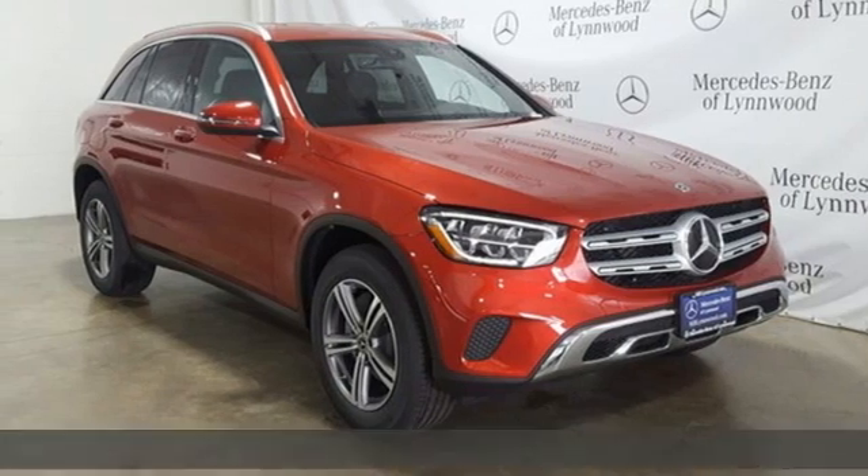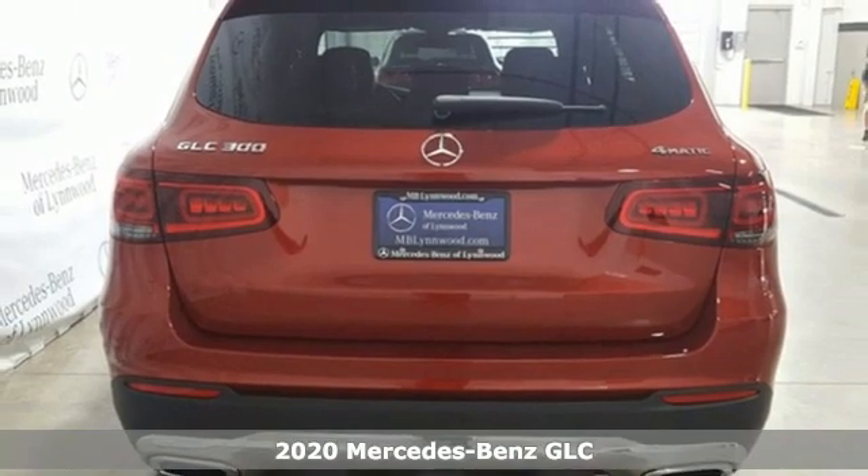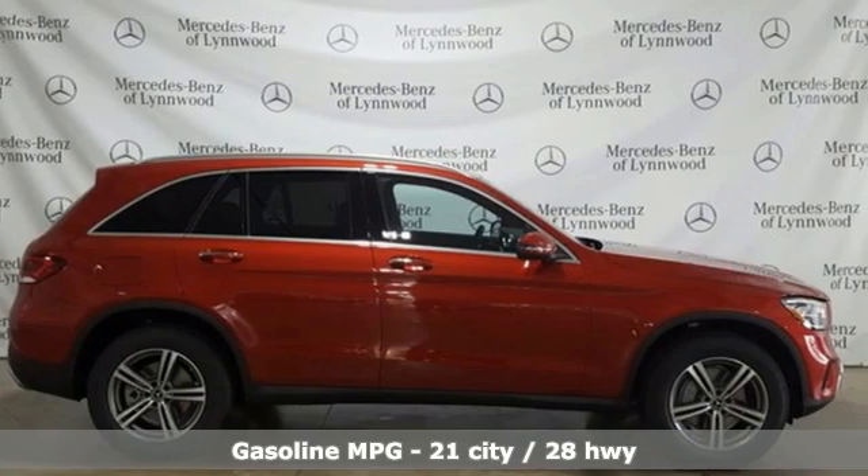It's a new 2020 Mercedes-Benz GLC. The shape ignites your passion for driving and the engine delivers on the promise. It's equipped for all your driving needs and wants.